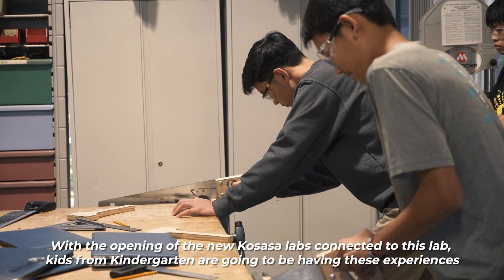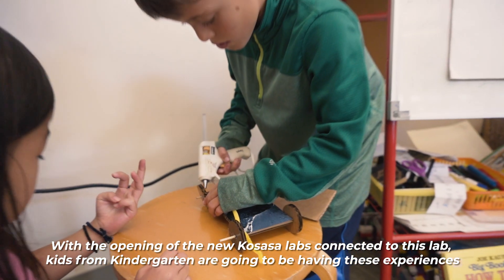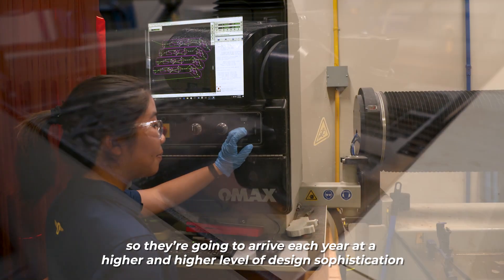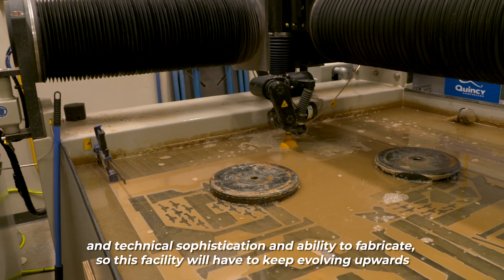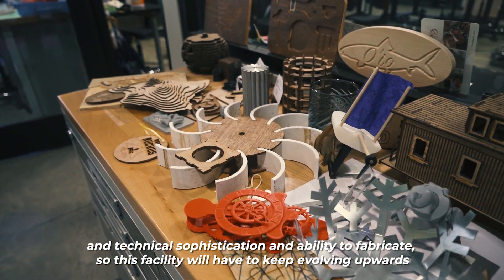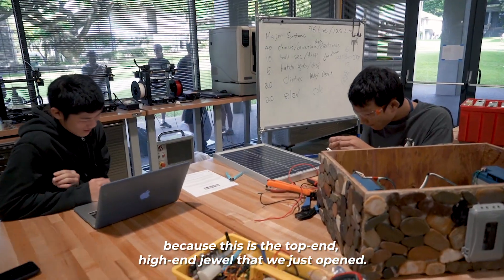With the opening of the new Kosasa Labs connected to this lab, kids from kindergarten are going to be having these experiences, so they're going to arrive each year at a higher level of design sophistication, technical sophistication, and ability to fabricate. This facility will have to keep evolving upwards because this is the top-end, high-end jewel that we just opened.